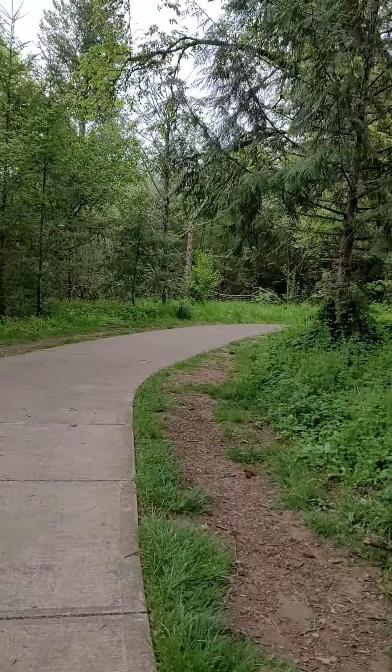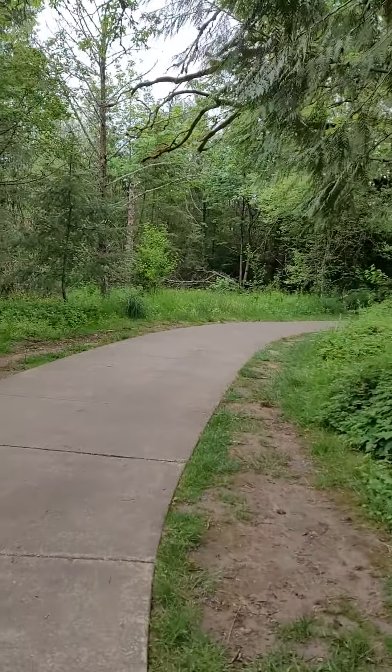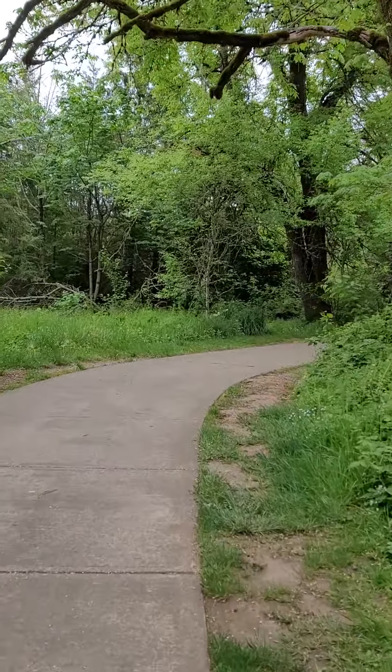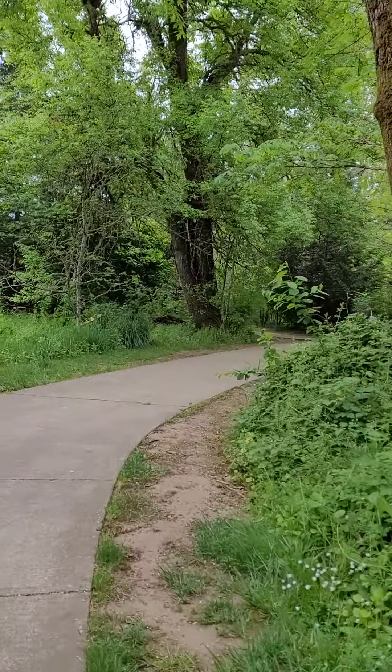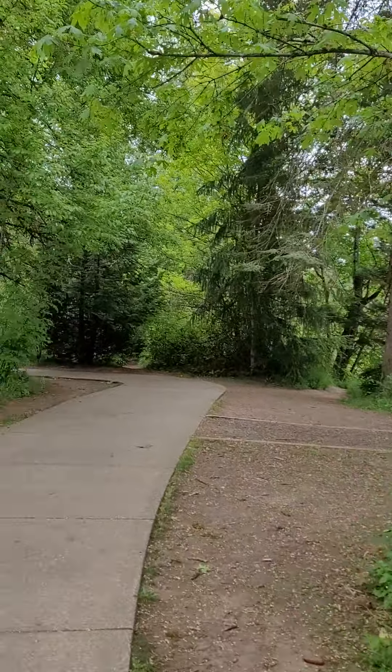I saw some thimbleberries around here too — they just started blooming. Let's take a look; I think they'll be right around this bend.